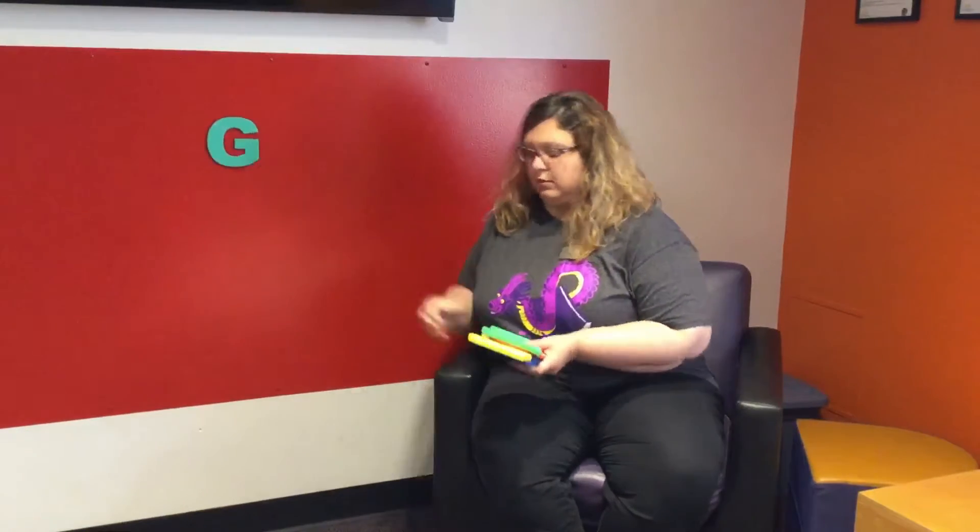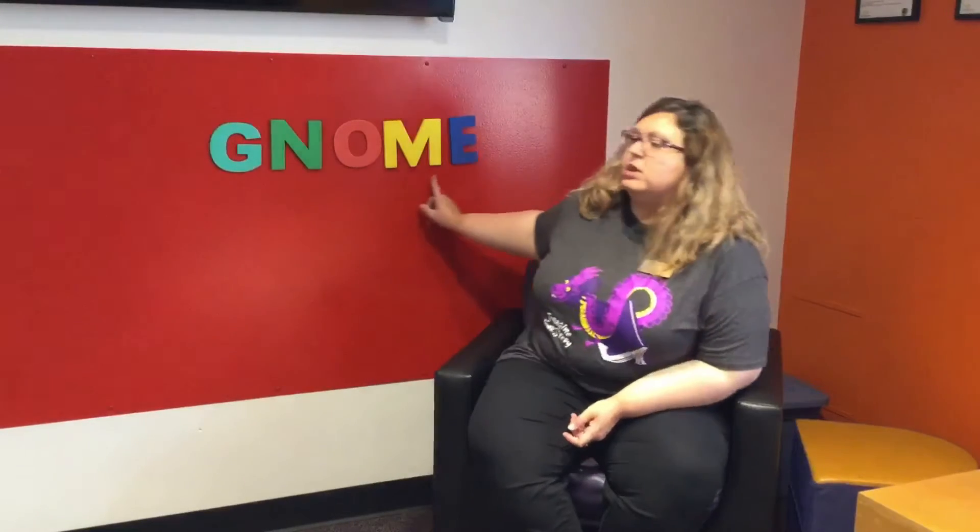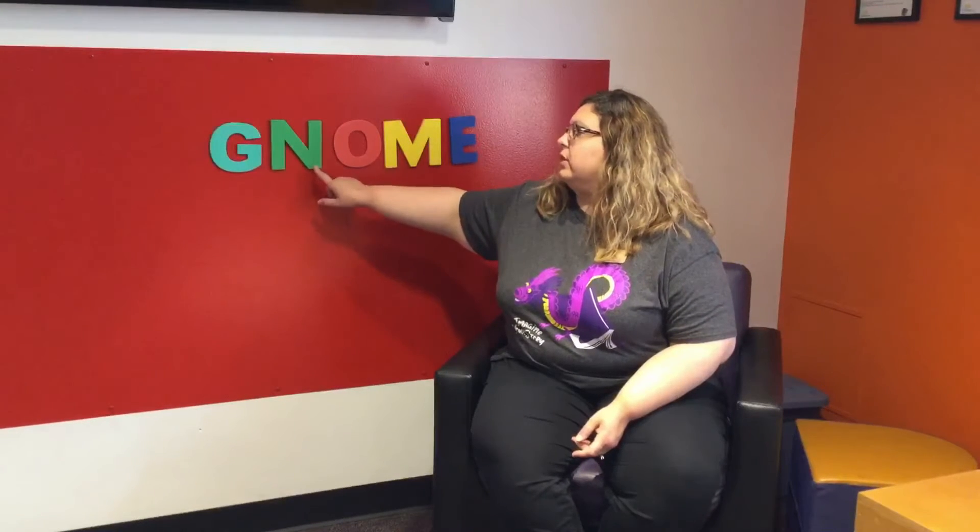Today we're going to read books about fairies and gnomes. The word gnome is kind of a funny word because it's spelled with a silent letter at the beginning — you don't use the sound of that letter. It's spelled G-N-O-M-E. The letter G is the first letter, but it is silent; G normally makes the G or J sound. So you only hear the N sound: N-N-N-O-M. That is the word gnome.